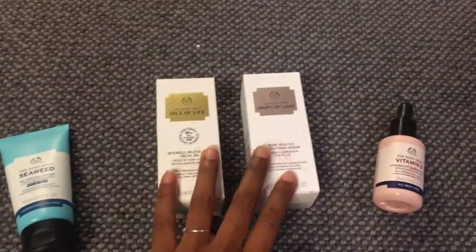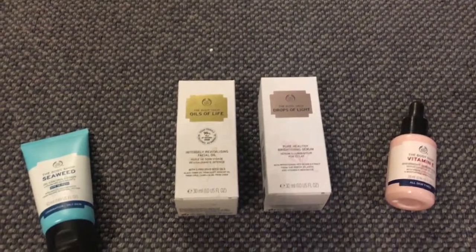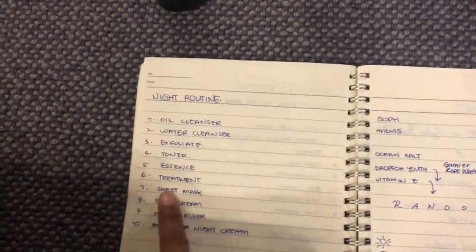Then we have Oils of Life and Drops of Light which we're both gonna be sharing, and this kind of falls into the essence slash treatment part of the skincare routine. Basically what that means is there's a part of the Korean 10-step beauty routine targeting areas of your face that aren't so good. The essence part is like a serum, and the treatment part is something targeting specific areas like dark circles or acne.